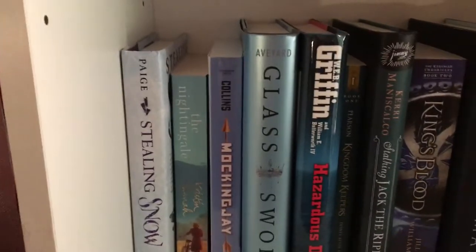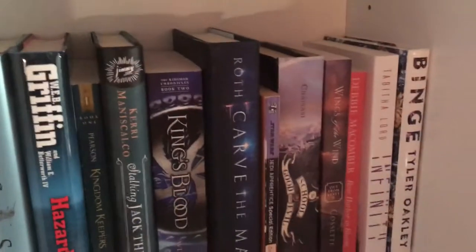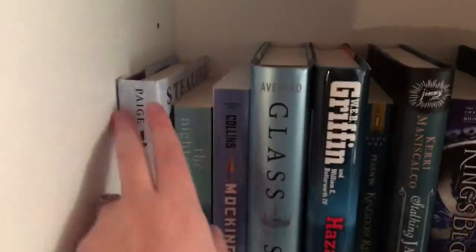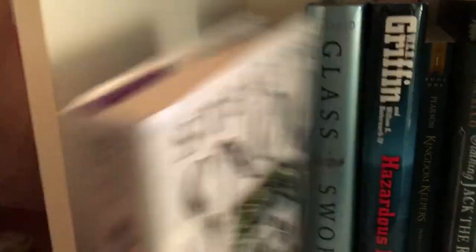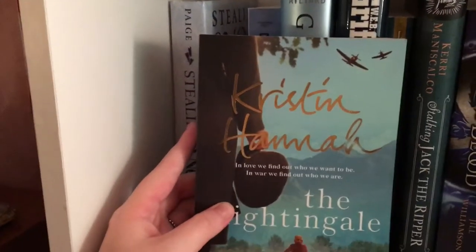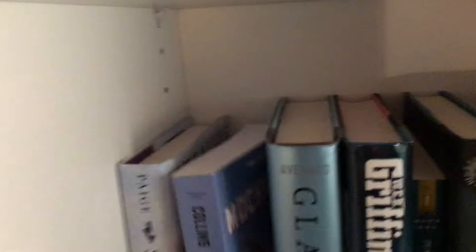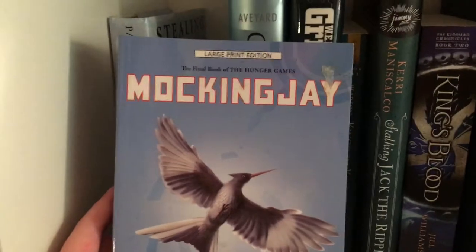Moving on to the next shelf. This is where my blues start and go into purples and pinks at the start of my white books. The first one I have on this shelf is Stealing Snow by Danielle Paige. The Nightingale by Kristin Hannah. And Mockingjay, which is book three in the Hunger Games trilogy by Suzanne Collins.